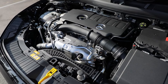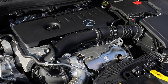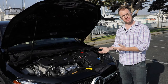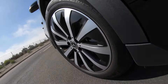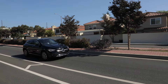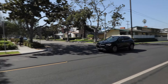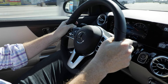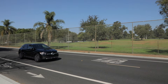Under the hood of the GLA is a two-liter turbocharged four-cylinder engine that produces 221 horsepower and 258 pound-feet of torque, paired exclusively to an eight-speed dual-clutch automatic transmission. Front-wheel drive is standard, though all-wheel drive is available as an optional extra for two grand. This front-wheel drive model is rated by the EPA at 25 MPG city, 34 MPG freeway, and 28 MPG combined — knock two MPG off those figures if you want all-wheel drive.